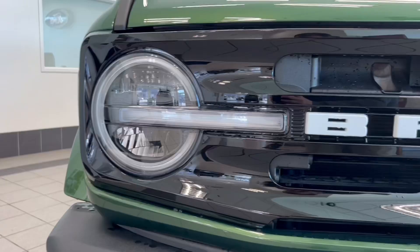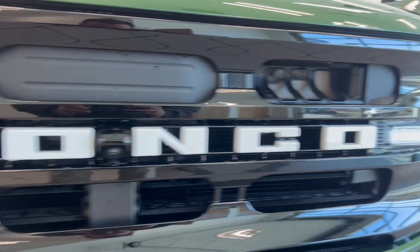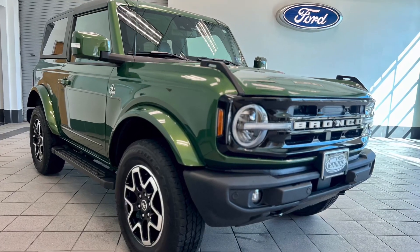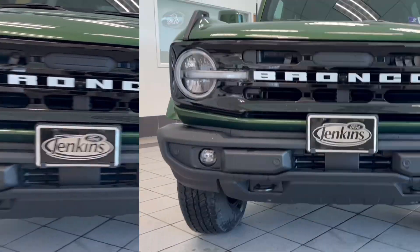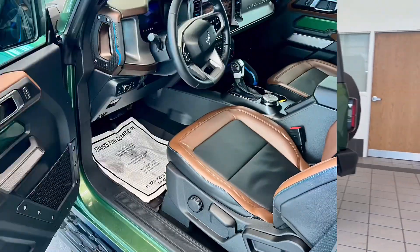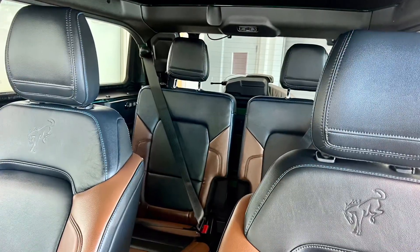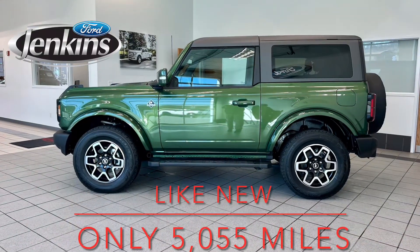Check out this Carfax One Owner 2022 Ford Bronco Outer Banks, equipped with a 2.7 liter EcoBoost only having 5,055 miles, high package, 12 inch LCD touchscreen, 360 camera, Ford Co-Pilot 360, and hardtop just to name a few.